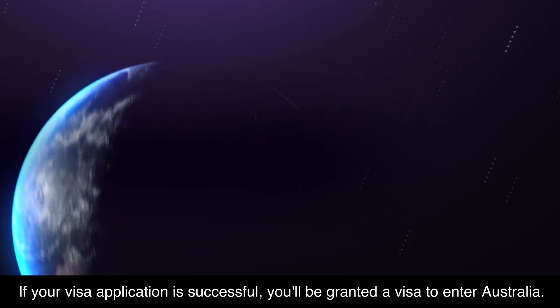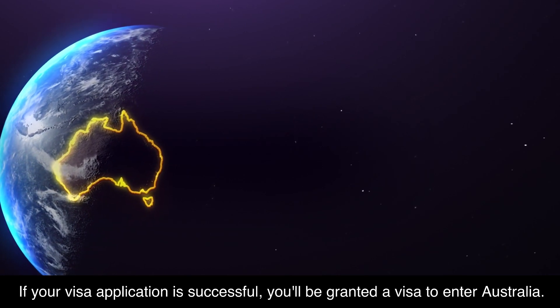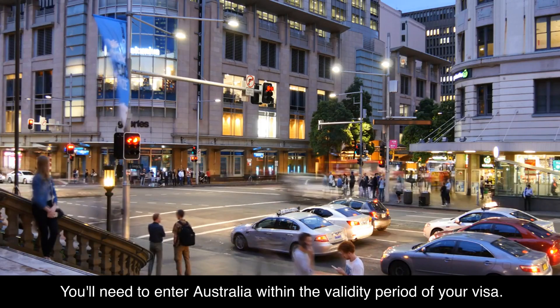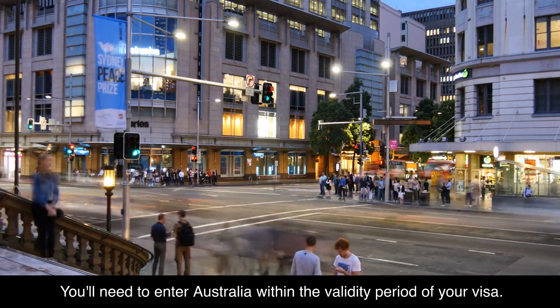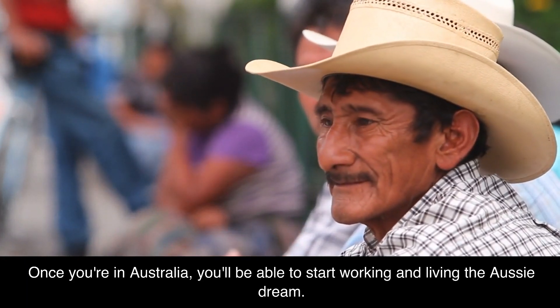If your visa application is successful, you'll be granted a visa to enter Australia. You'll need to enter Australia within the validity period of your visa. Once you're in Australia, you'll be able to start working and living the Aussie dream.